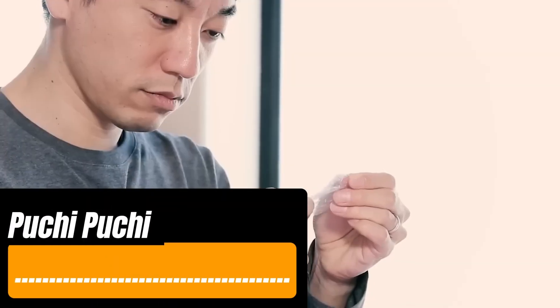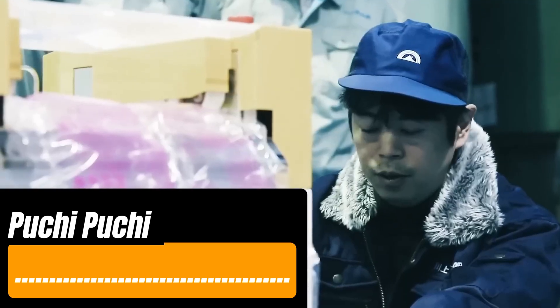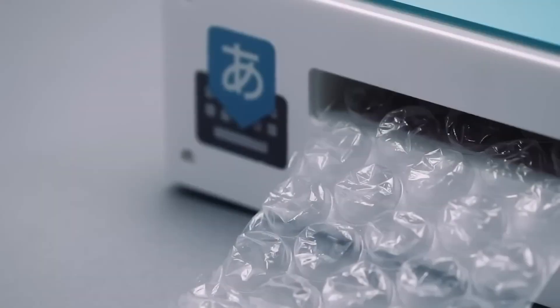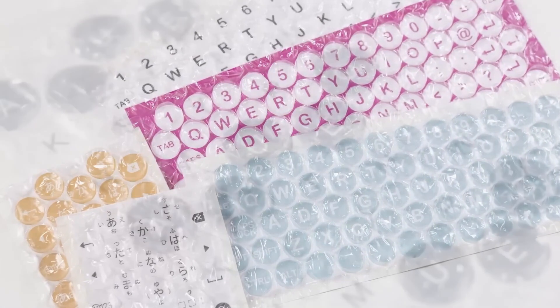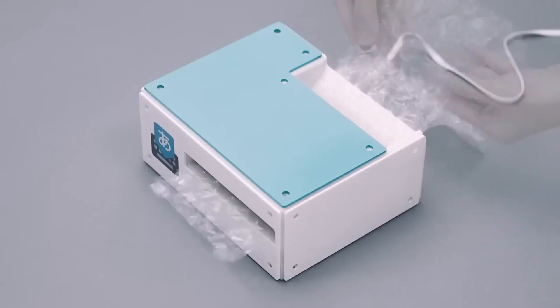The Google Japan team has also created Poochie Poochie, a keyboard inspired by bubble wrap. Who doesn't like this texture, asks one of the Google Japan team members. Unlike the Gboard Bar, the typing method here is completely different. Each bubble represents a letter or a symbol. You type by popping the bubbles as if you were using a regular keyboard, then feed the bubble wrap into a reader that translates the popped bubbles into sentences.